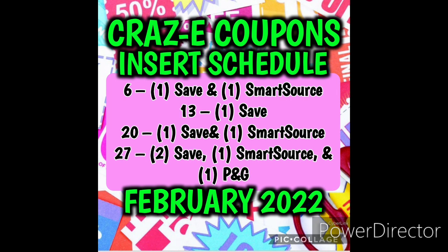I will be doing an early P&G insert preview. I also have the Save and SmartSource and the DG ad, so we're going to take a look at that in a video. And of course, I will be doing a giveaway. I'll have that video up later this evening or first thing tomorrow morning, so y'all be on the lookout for that because we have some really, really exciting coupons to go over.